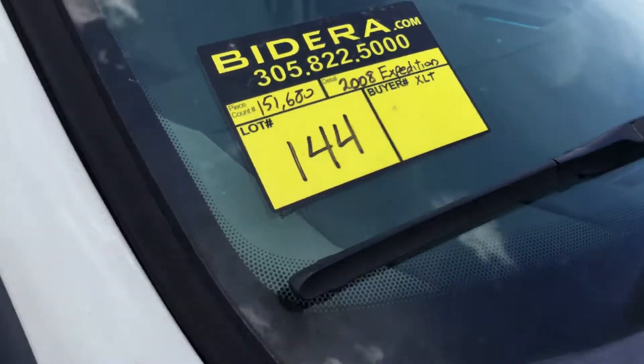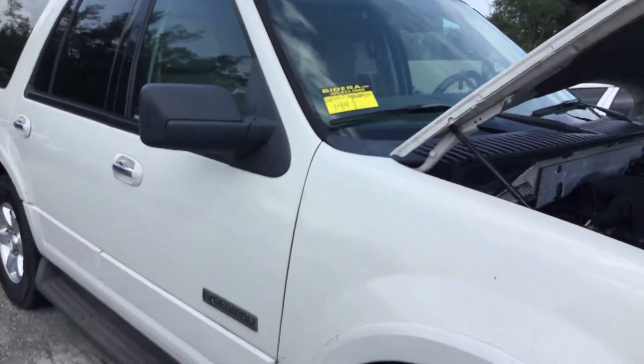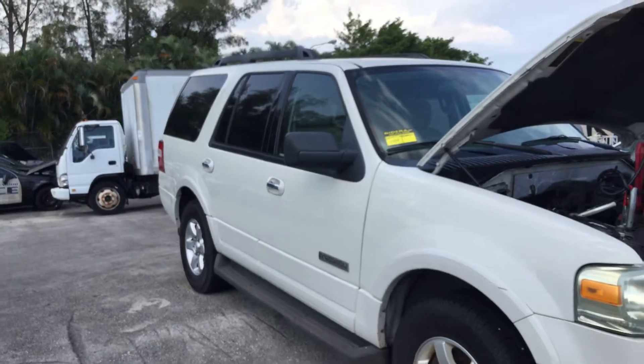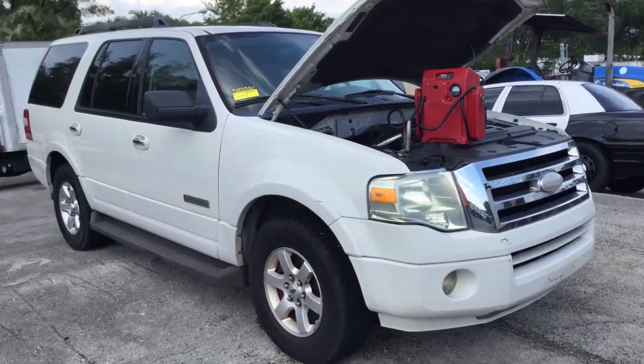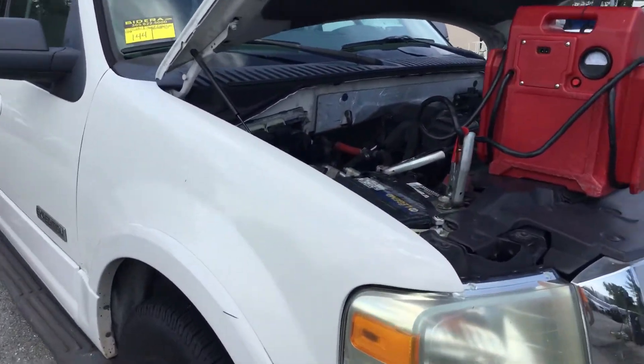Lot number 144 is a 2008 Ford Expedition XLT. This one has 151,000 miles, but I think it has a bad motor. The motor turns over very heavily — it barely turns over and it doesn't start anymore.